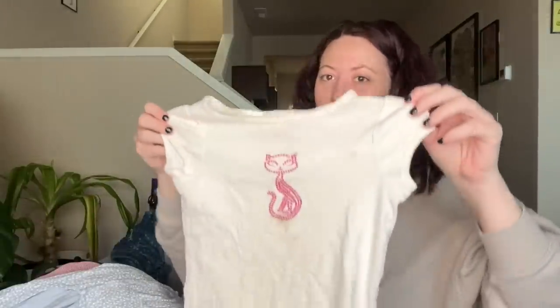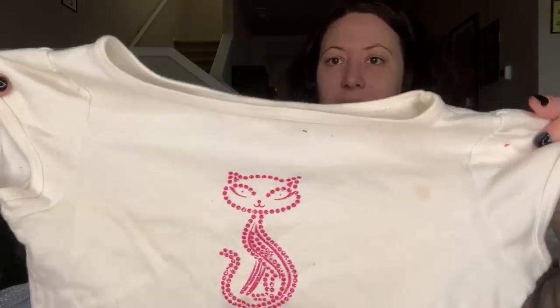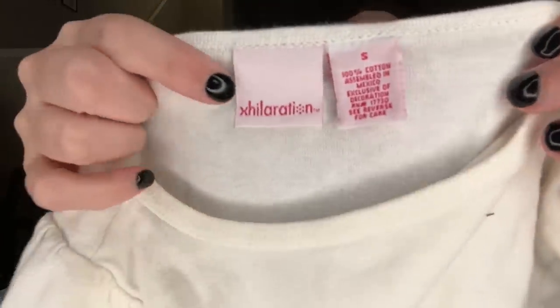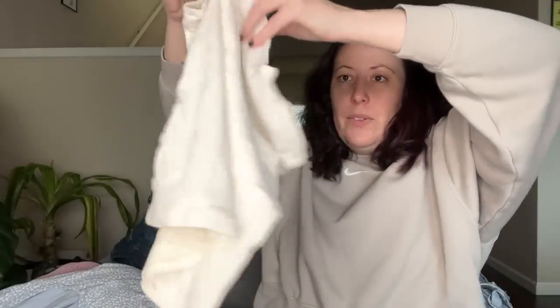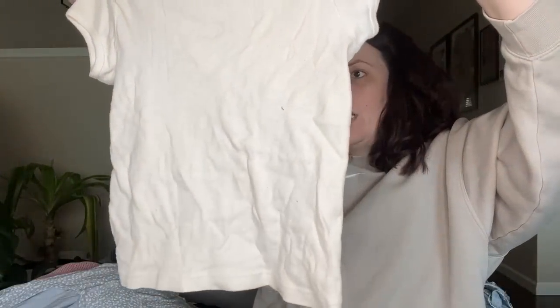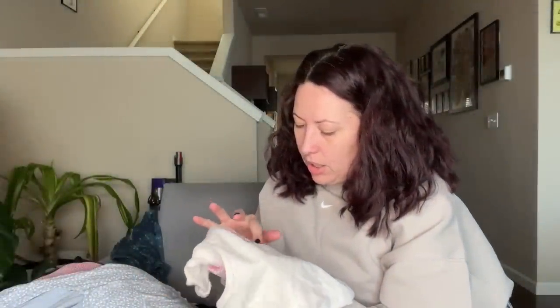Lots of stuff I'm going to sell locally — all the Y2K sort of stuff, including this blingy cropped top. I might have owned this shirt in high school! It's an Xhilaration Target size small little croppy top — it definitely needs a good OxiClean soak. I'll have to ask an expert on how to wash glitter fabric.